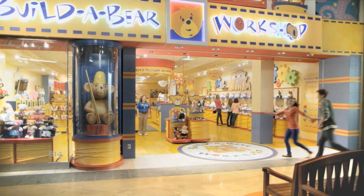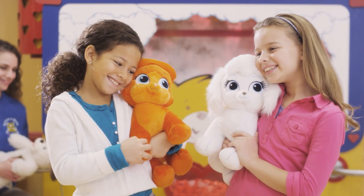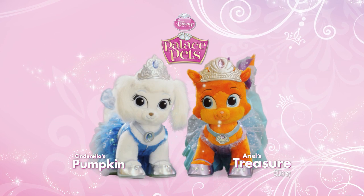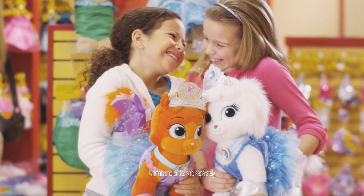Now you can be one of the first to make your very own Disney Princess Palace Pet — Cinderella's pumpkin or Ariel's treasure. You can start collecting and make them your pets too. For a limited time, only at Build-A-Bear Workshop.